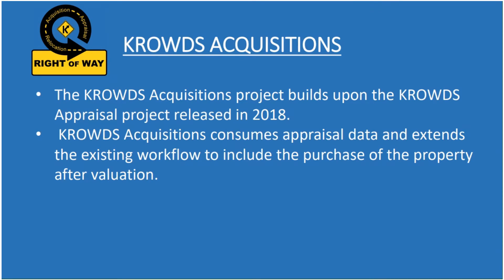Hi, my name is Will Kennard and I'm from the Office of Information Technology in the Transportation Cabinet. I'm here today to talk to you about the CROWDS Acquisition Project. I'm going to start with some high-level information and then we'll dive in and see some screens from the new application. So overall, what is CROWDS?